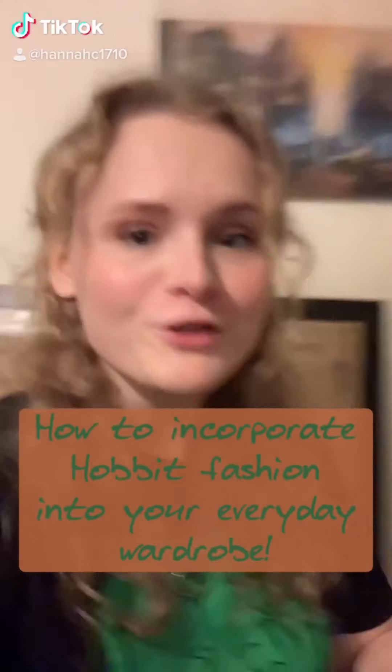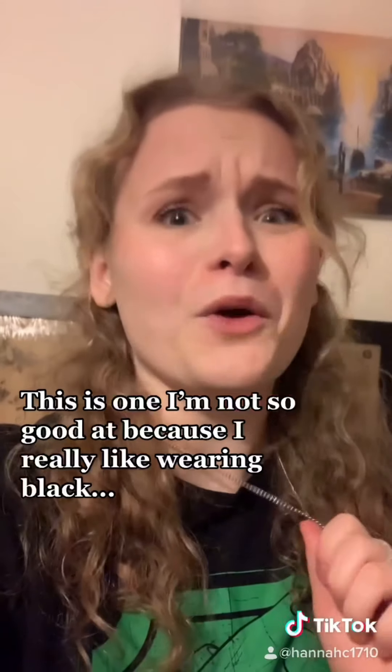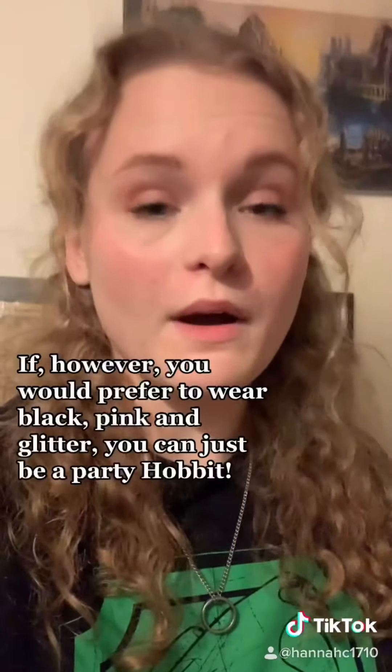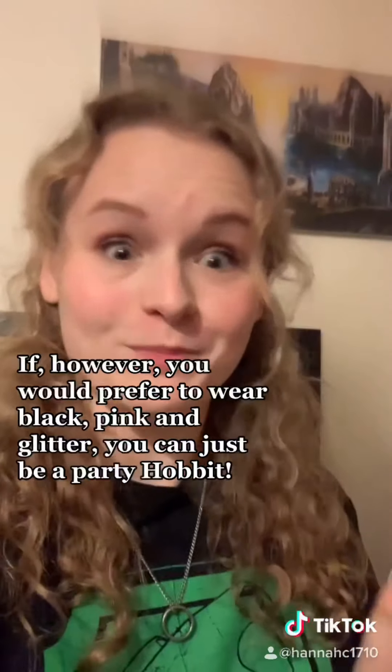Part 4: Earth tones. This is one I'm not so good at because I really like wearing black. But if you wear greens, browns, creams, maybe some dark blues or reds, you will be living the cottagecore vibes of your dreams. If, however, you would prefer to wear black, pink and glitter, you can just be a party hobbit.